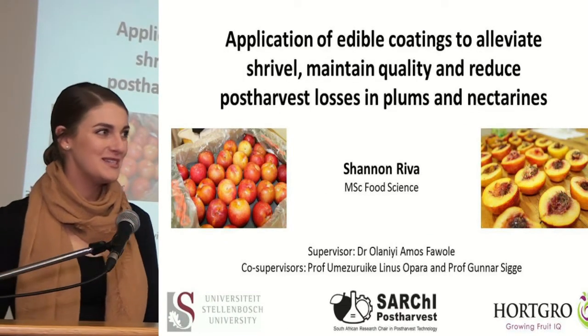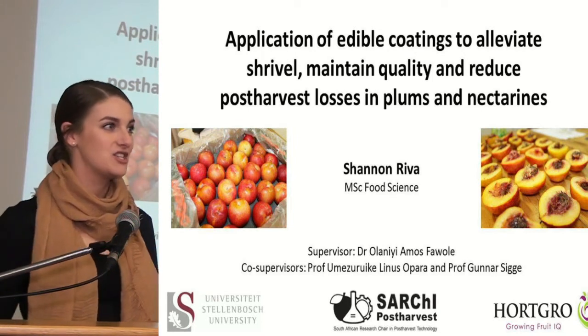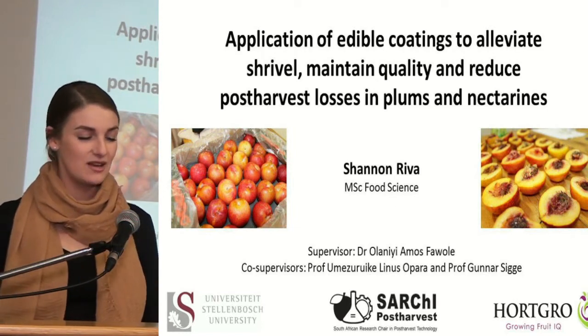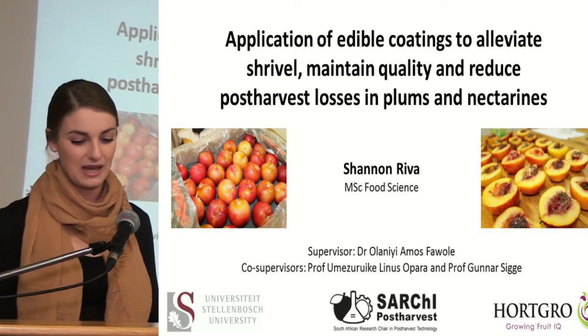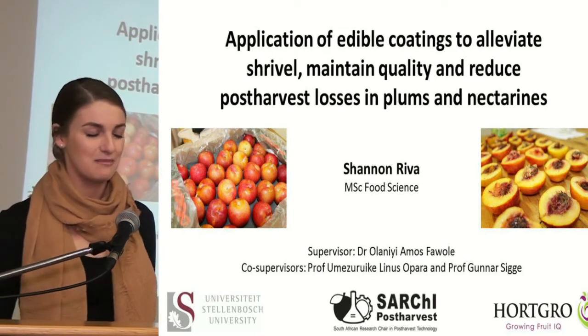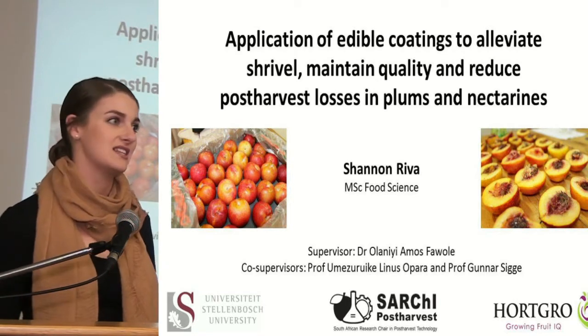Good morning ladies and gentlemen. Today I will be showcasing my project with the title: Application of Edible Coatings to Alleviate Shrivel, Maintain Quality and Reduce Post-Harvest Losses in Plums and Nectarines. My name is Shannon Reaver and I'm a first year MSc student for food science and my supervisor is Dr. Foale.